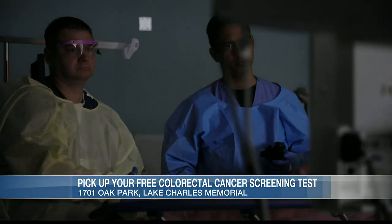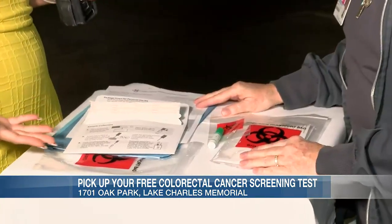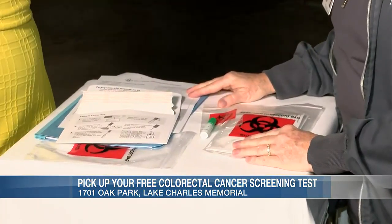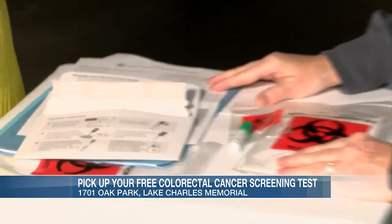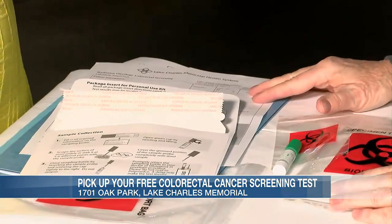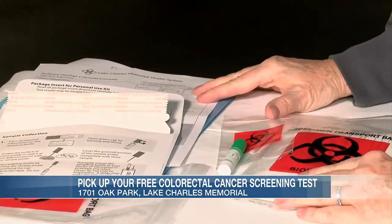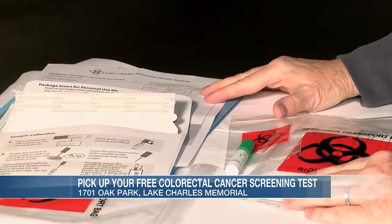For those watching at home who might not have health insurance — these kits are totally free, with or without insurance. All they have to do is come pick the kit up and bring it back. We're going to mail them the results. If it's negative, great. If it's positive, we give them a call and let their primary care doctor know.